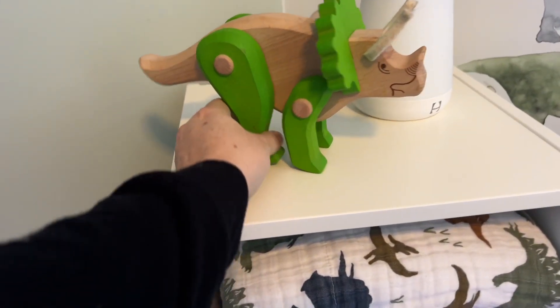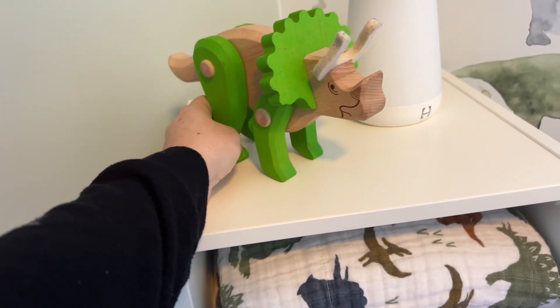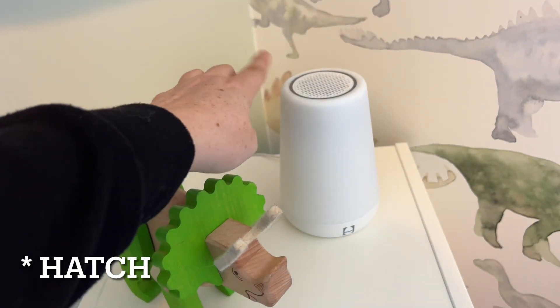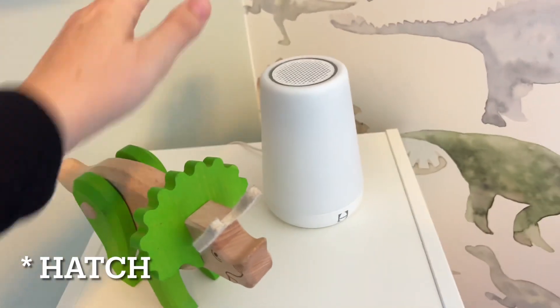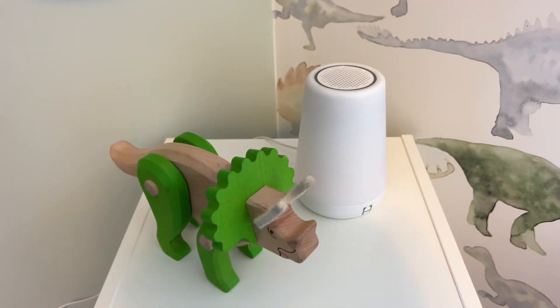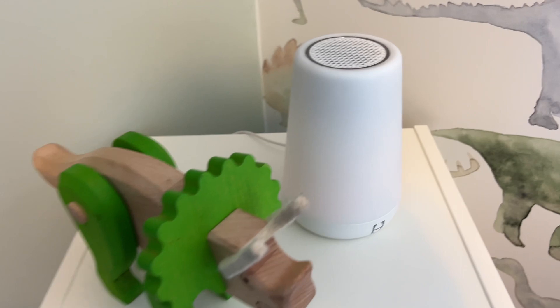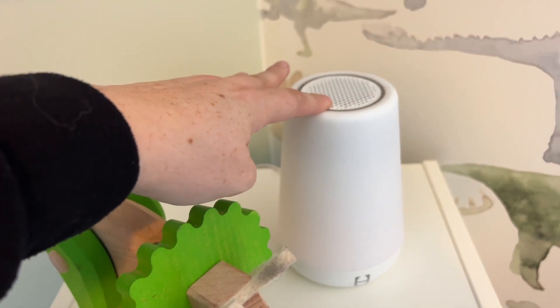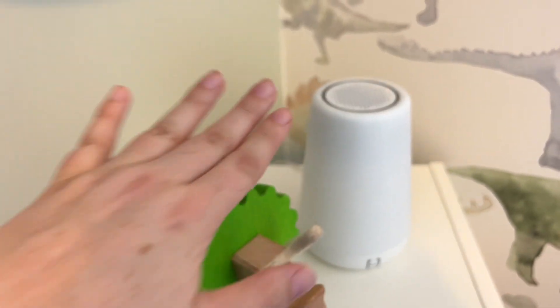These wooden dinosaurs are by Bajo — B-A-J-O. I get these from nest.ca. This is the Nest sand machine. We have it in both my kids' rooms. I've tried a cheaper sand machine and this is literally the best one you can get, so just grab it. It can be controlled by your phone, the light can change, the sound can change, and you can use it by touch.